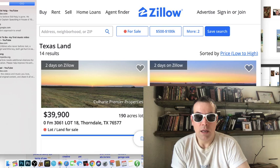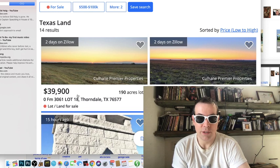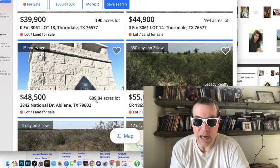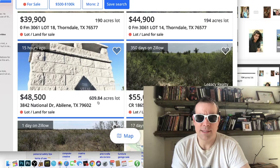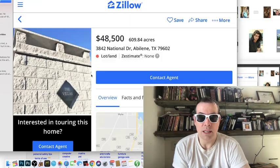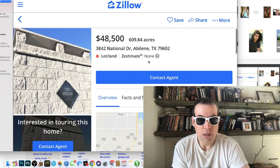Look at this — in Texas you can get a hundred and ninety acres for only thirty-nine thousand nine hundred dollars. And here's six hundred and nine acres for forty-eight thousand dollars. Nobody would bother anyone on 600 acres — that's a lot of land. Is this real?